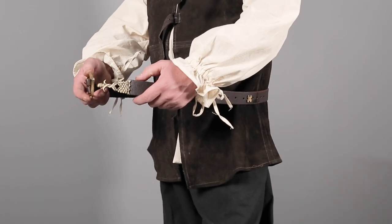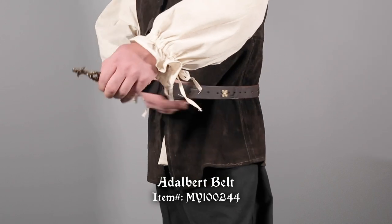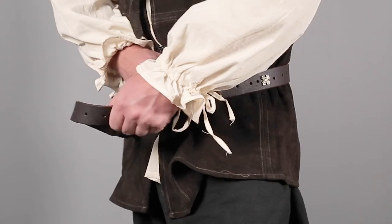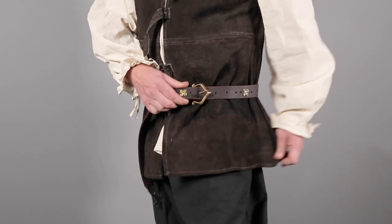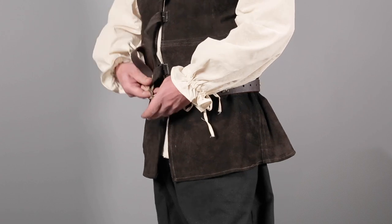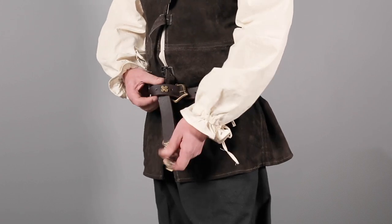A good belt adds great detail and function. The Adalbert belt by Mifflon, here in brown, features brass colored hardware for a pop of finery. If you have excess length after buckling your belt, try looping it around in a knot to better show off the detailing at the tip.